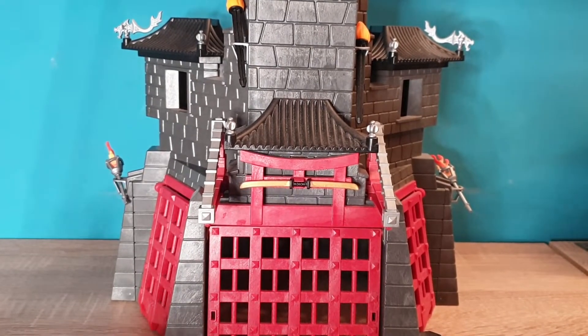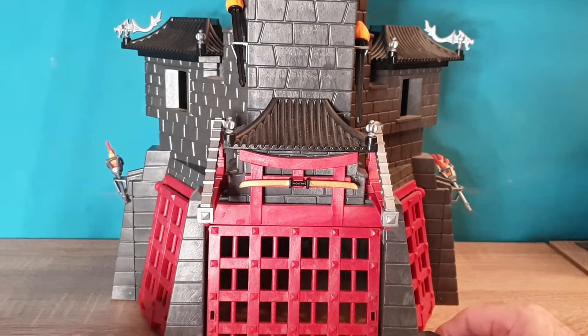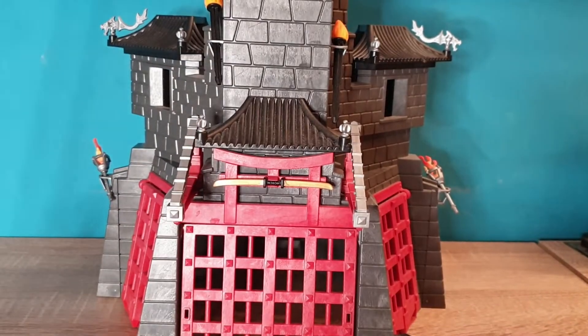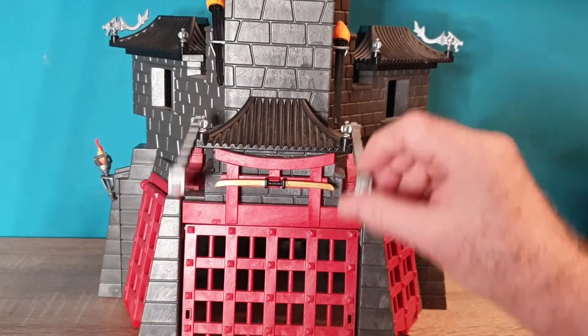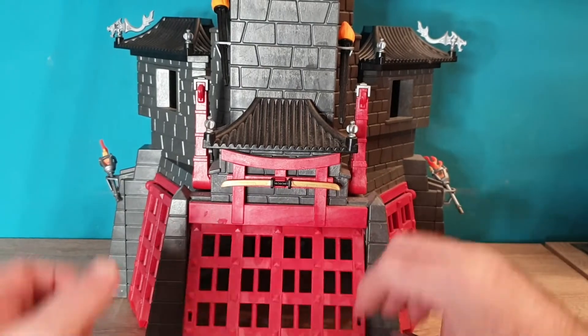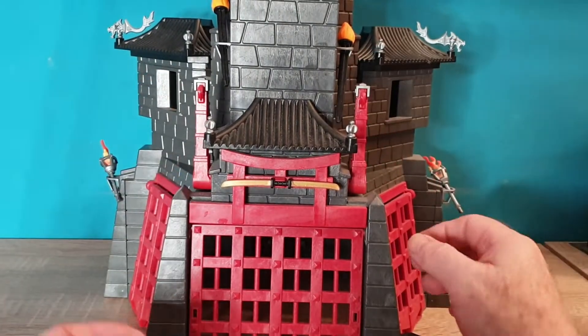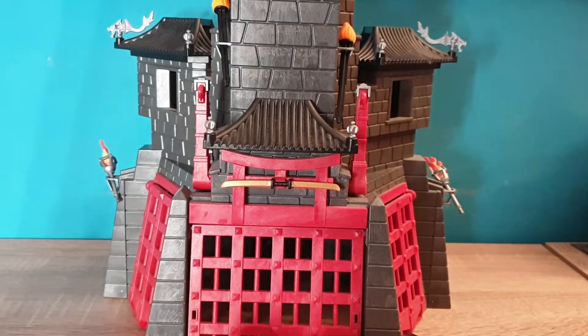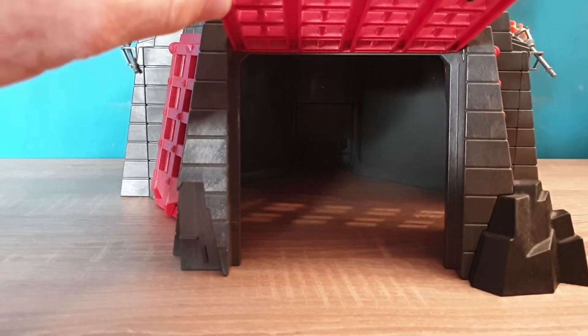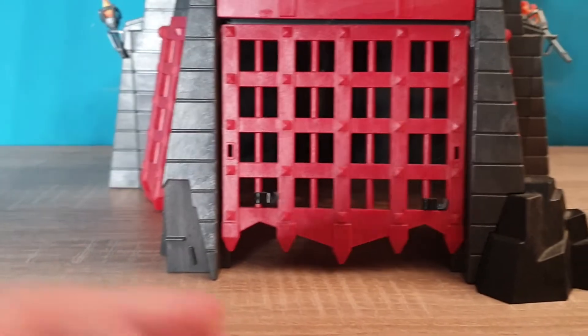It has all these little features where the rocks kind of sit on the sides here. We're missing one over here, which I removed. You have this drawbridge — this actually is a drawbridge that controls this. I took the string off of it. So you have this big drawbridge here and a lot of space underneath to place certain items in.